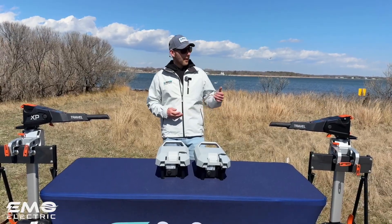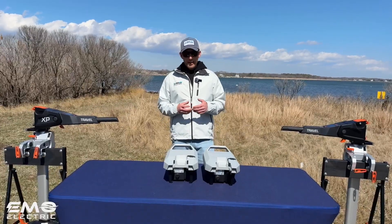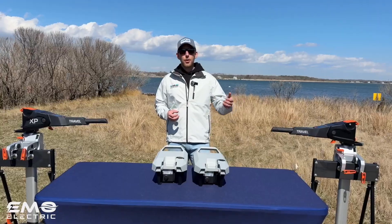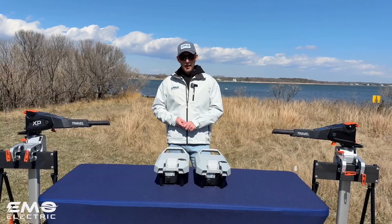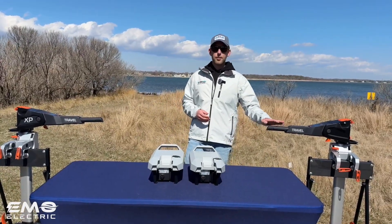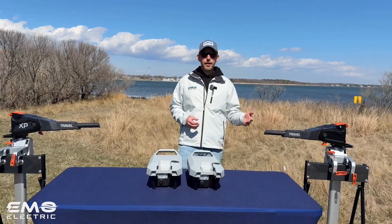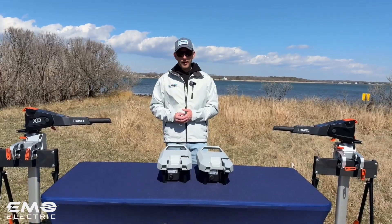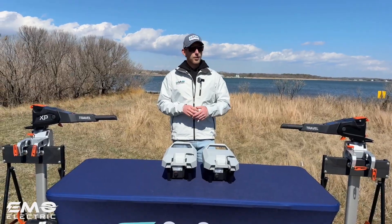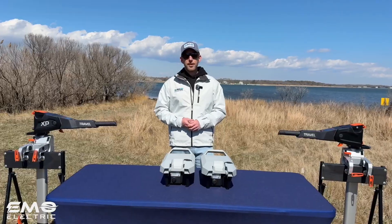In terms of range, you get about an hour of run time with the Travel S at full power and about 45 minutes with the Travel XP at full power. Even though the Travel XP battery has higher capacity, you're drawing more power at full throttle — 1.6 kilowatts versus 1.1 kilowatts. If you bring the Travel XP down to a power output of 1.1 kilowatts, the same as the Travel S's max, you will have more than an hour of run time because you have that extra 400 watt hours or so of capacity. Some people get tripped up thinking the Travel S has a higher run time — it does at full power output, but you actually have more juice with the Travel XP battery because it's higher capacity.